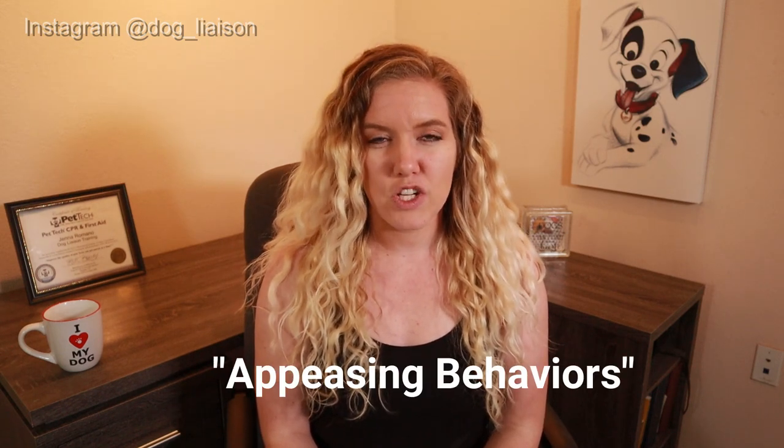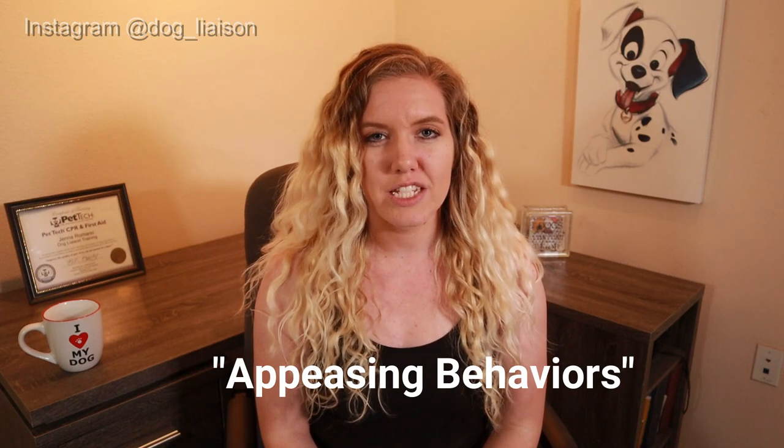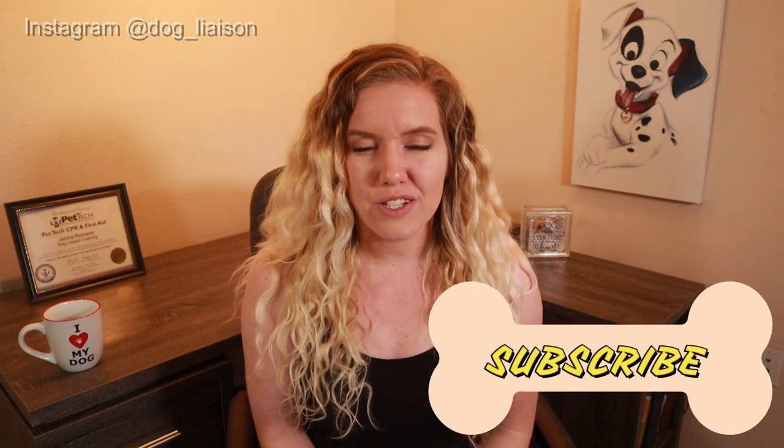Today we are talking about appeasing behaviors, which are behaviors dogs use to de-escalate tension. It is a way for the dogs to say, I mean no harm, I come in peace. This is part three of a four-part series. Parts one and two are linked at the end of this video and in the description box below. I highly recommend you binge them.